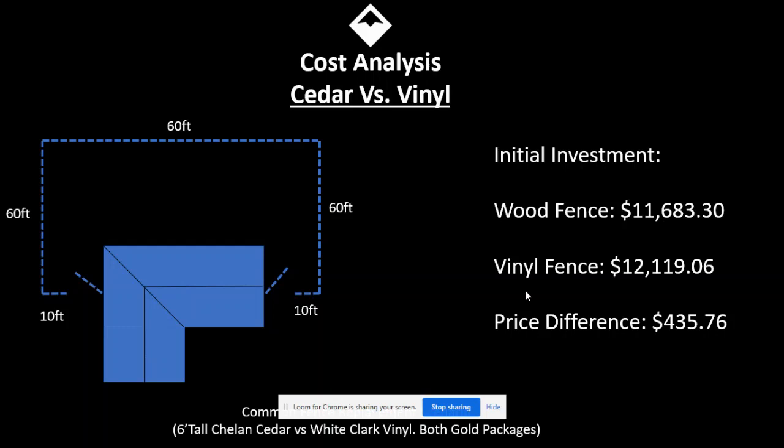I took a standard home that equals out to 200 lineal feet of fencing — 10 feet on each side of the home, 60 feet for each sideline, and a 60-foot back line. This includes two gates on each side of the home for access.